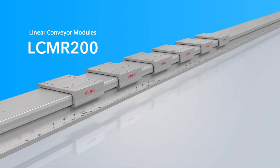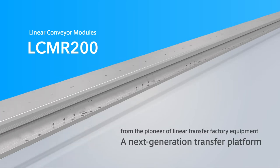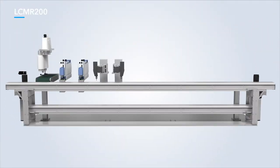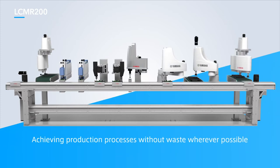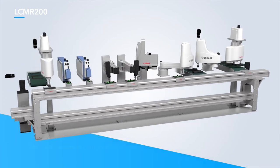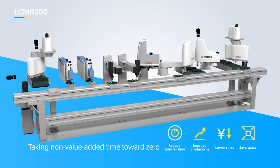One often overlooked aspect of the production process is the time required for inter-process transfers — time that has essentially no value. Reducing this time as much as possible is the key to achieving an efficient production process. LCMR200 uses robots for such transfers to almost completely eliminate time with no value, achieving production processes without waste wherever possible.